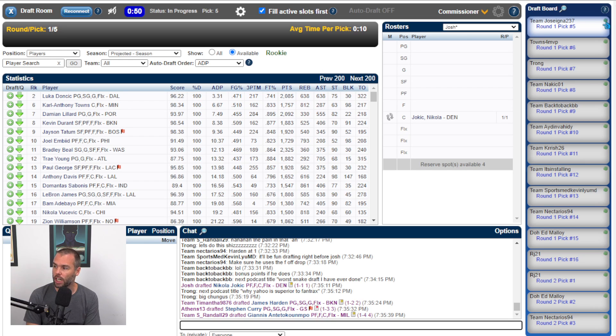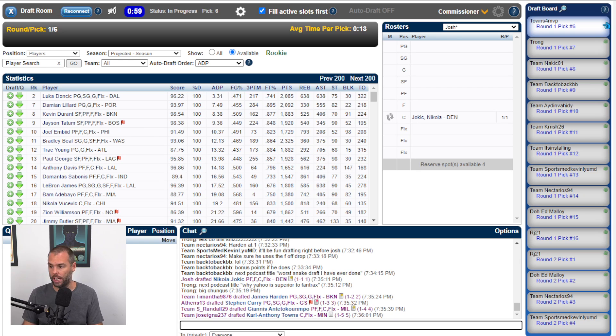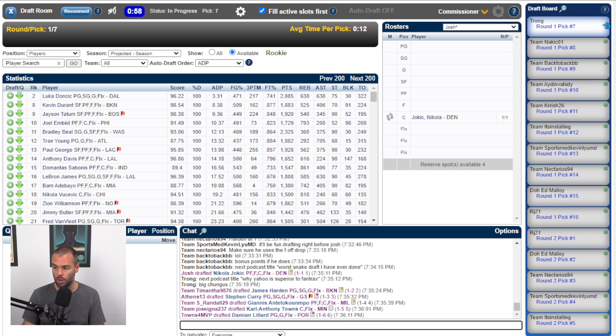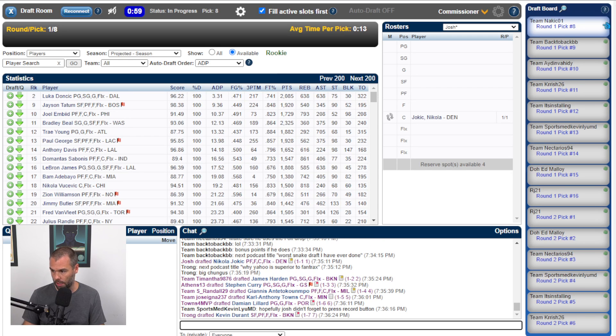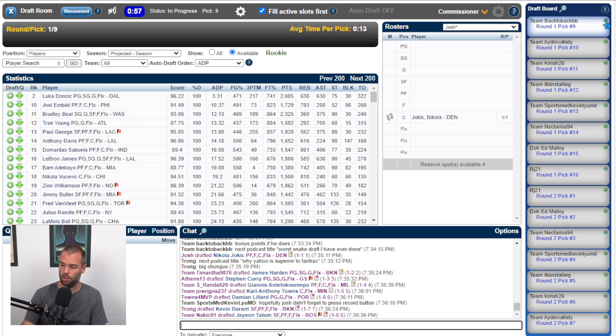It's got to be Towns. Could be Lillard. Towns goes at five. Lillard goes at six. Not all that surprising. I'm picking again at 32 — it is a long wait. After Lillard at six goes Durant at seven. Tatum at eight — a little different from how the first one went, where Tatum went at 10. So Embiid, Paul George, and Bradley Beal still on the board.